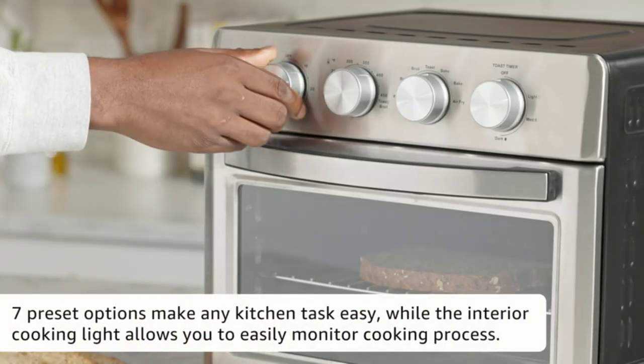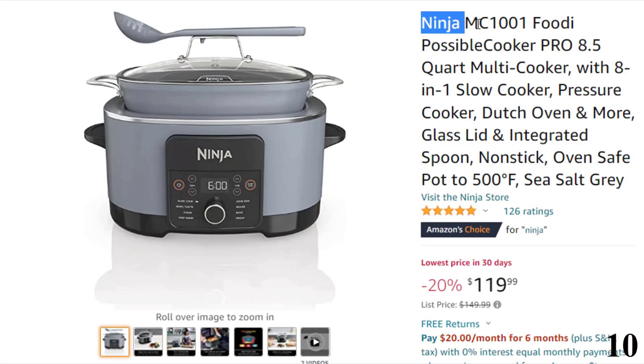So, let's get started. Number 10: Ninja MC1000 All-in-One Possible Cooker. This cooker is here with 20% price off. Now you can get it at around $120. Features of this product.